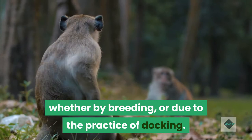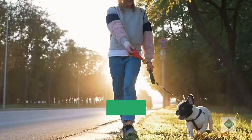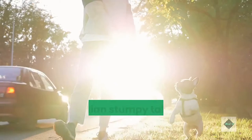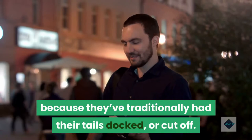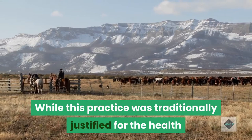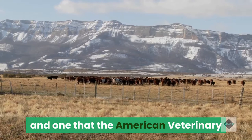Most dogs that are considered tail-less actually have tiny, stumpy tails, usually called bobbed tails. These breeds include the Brittany Spaniel, Pembroke Welsh Corgi, Australian Stumpy Tail Cattle Dog, Boston Terrier, English Bulldog, and French Bulldog. There are also certain breeds that have traditionally had their tails docked, or cut off. While this was traditionally justified for working dogs' health and safety, it's largely become a cosmetic procedure, and one that the American Veterinary Medical Association opposes.